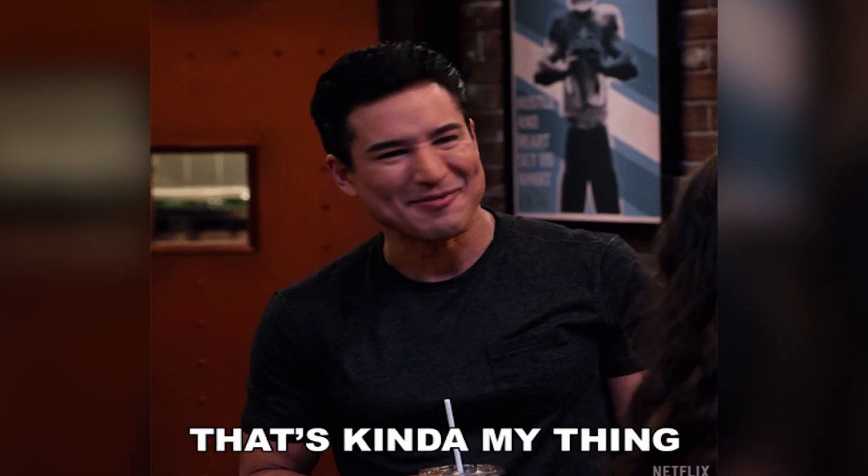Just imagine having a smart, multilingual assistant that works around the clock to engage your visitors, capture more leads, and answer tough queries. Oh right, that's WebBotify's whole bag. And creating your first chatbot is easy.